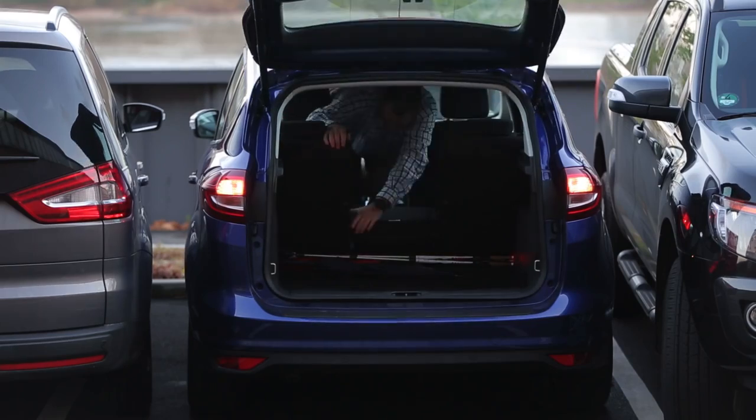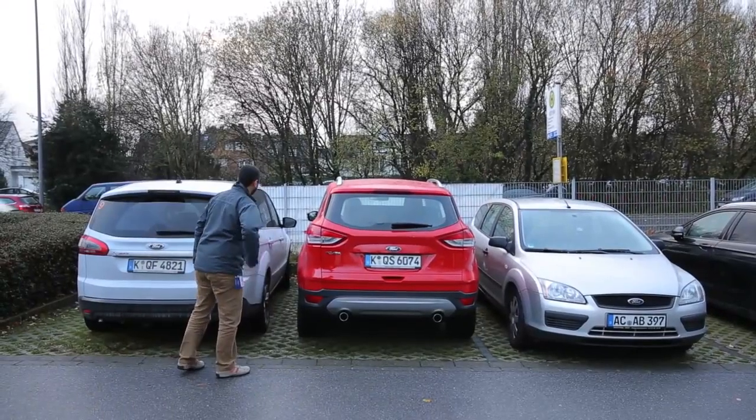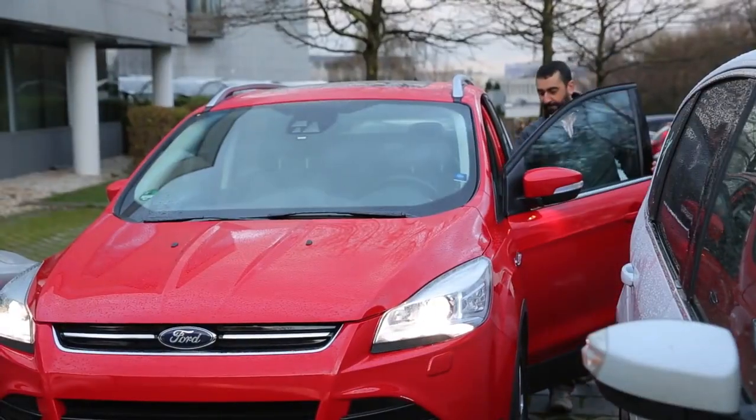So instead of getting out of a tight parking space like this, at the press of a button, just let your car do the tight parking for you.